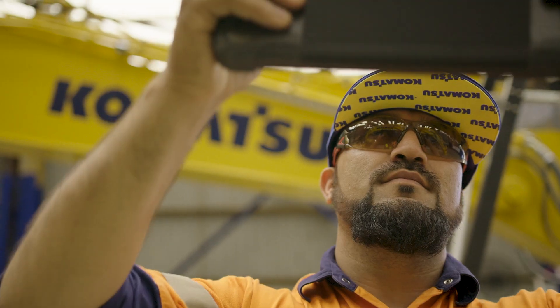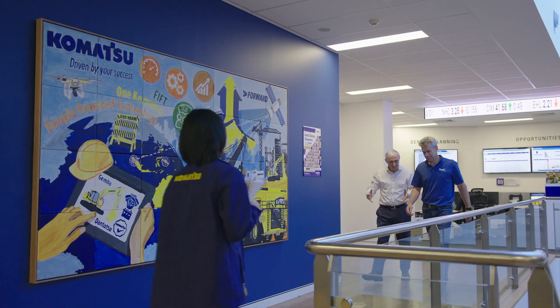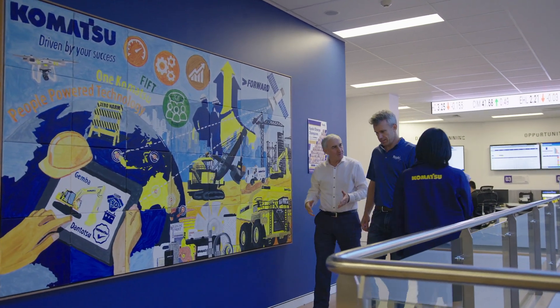Now, with the click of a button, we can get all of that information. And that allows us to get to a customer faster and to resolve their problems as quickly as possible. The right information at the right place at the right time is the key, whether it's to our staff or to our customers.